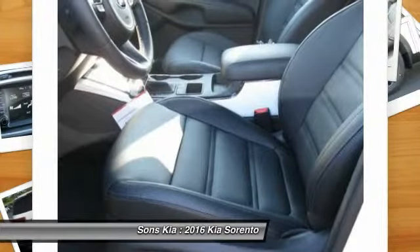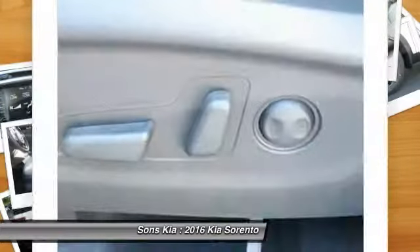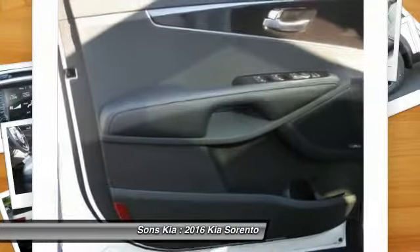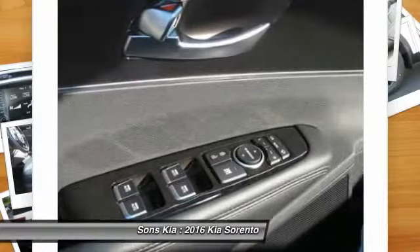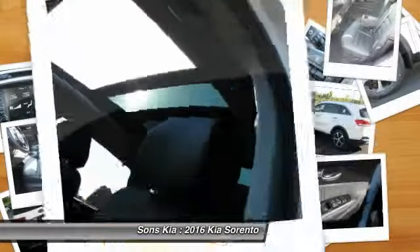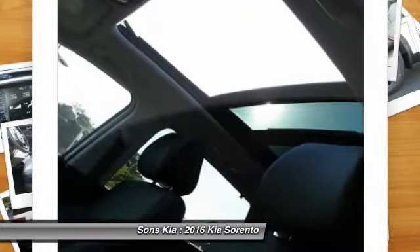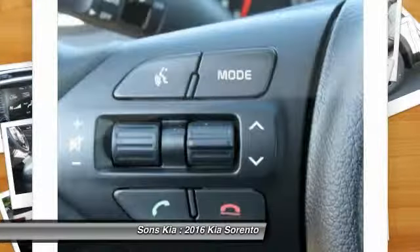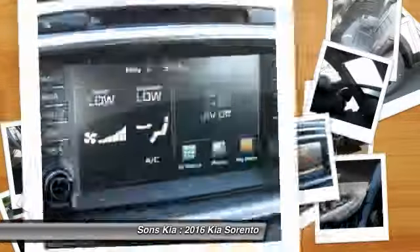If you like it online, you'll love it in your driveway. Take it for a spin today. We'll see you later.